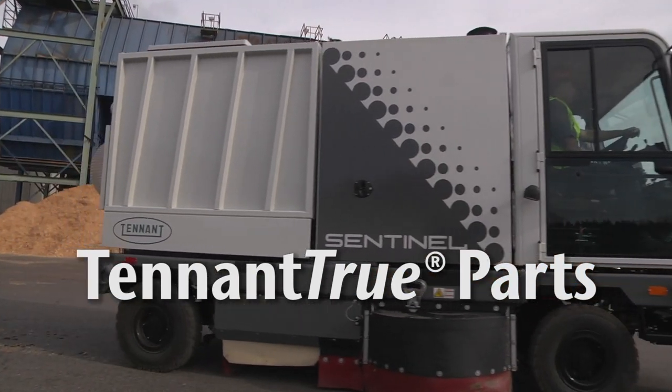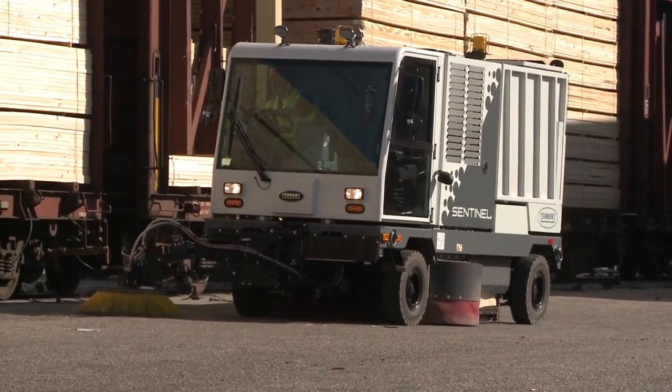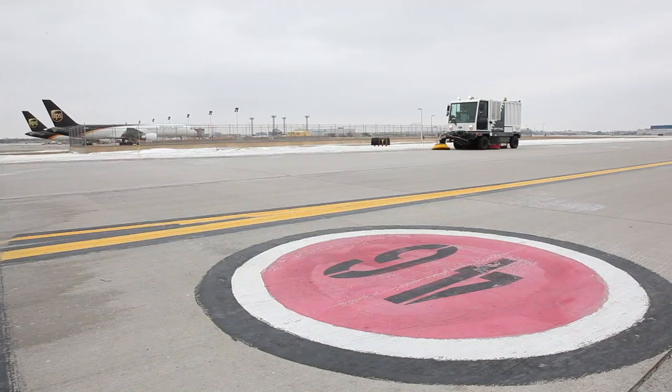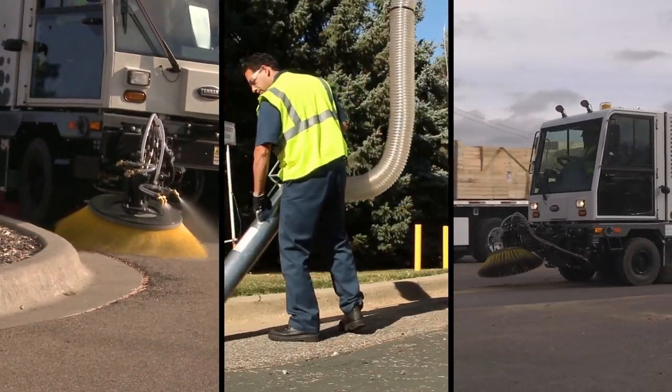To keep your machine running at peak performance, utilize Tennant True Parts & Service backed by a factory-trained service network. Tennant's Sentinel with dry dust control provides exceptional cleaning results while delivering reduced cost to clean, health and safety benefits, and improved facility image, all in an easy-to-use and easy-to-maintain heavy duty sweeper.